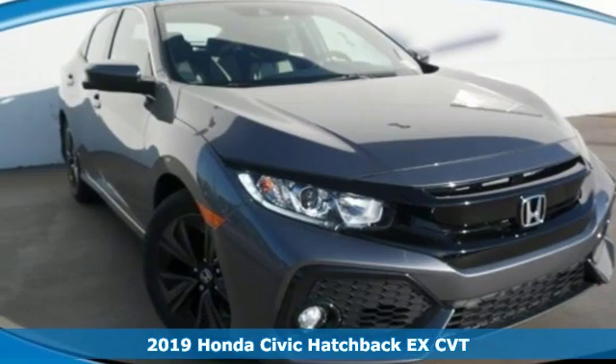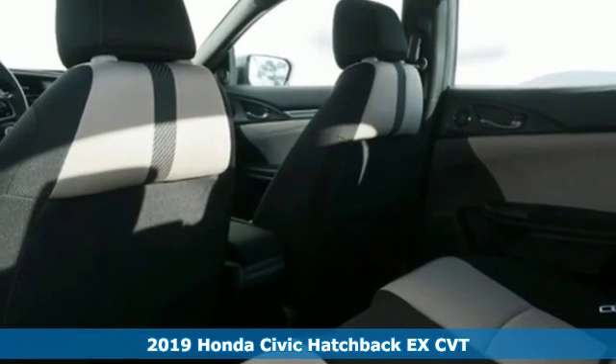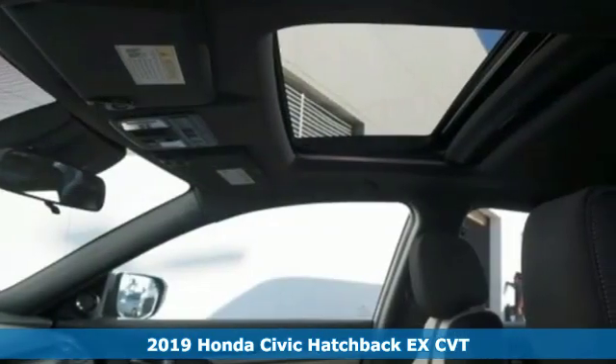It's a new 2019 Honda Civic Hatchback. Honda has a world-renowned reputation for reliability, plus it offers an exciting list of features.